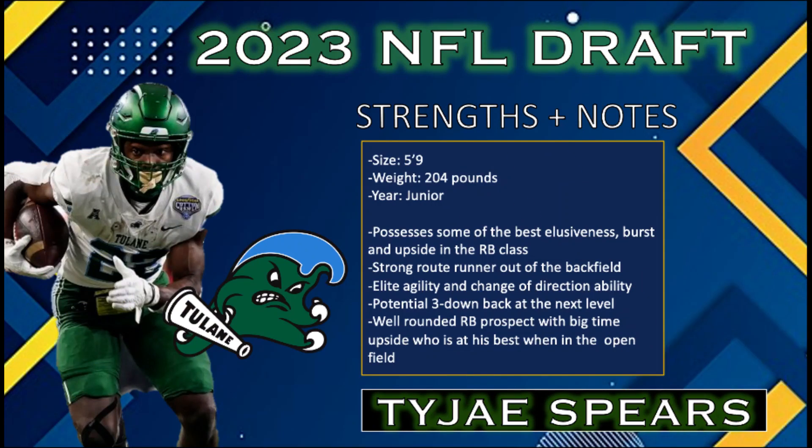Last but not least, we have to talk about TyJae Spears out of Tulane — one of my favorite prospects in the entire draft. TyJae Spears had the second best vertical leap only to Chase Brown at 39 inches. This is a guy whose lateral movement skills and side-to-side agility are as elite as it gets.